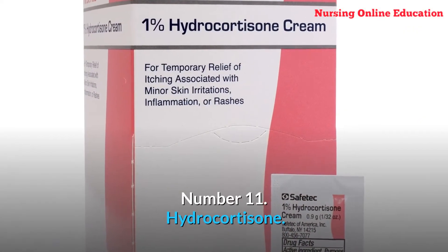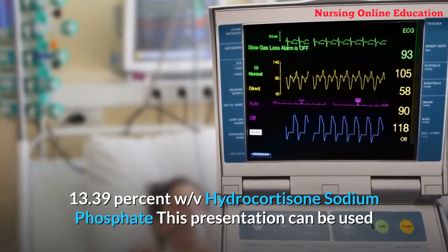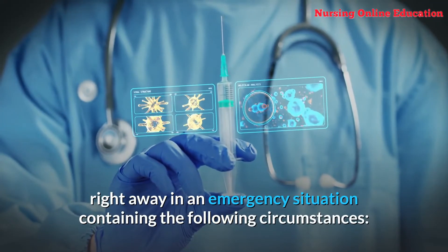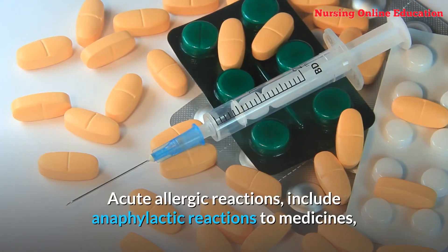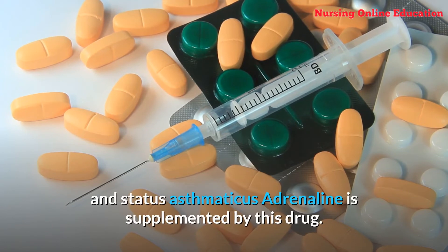Number 11: Hydrocortisone. Hydrocortisone sodium phosphate can be used right away in emergency situations including acute allergic reactions, anaphylactic reactions to medicines, and status asthmaticus. Adrenaline is supplemented by this drug.